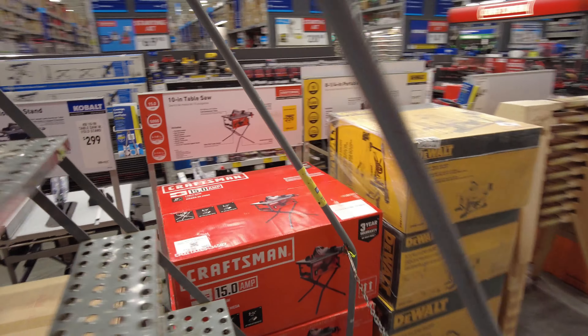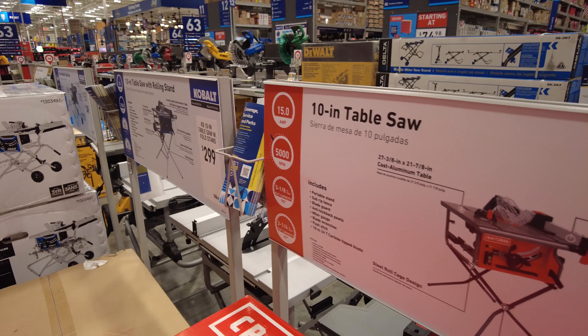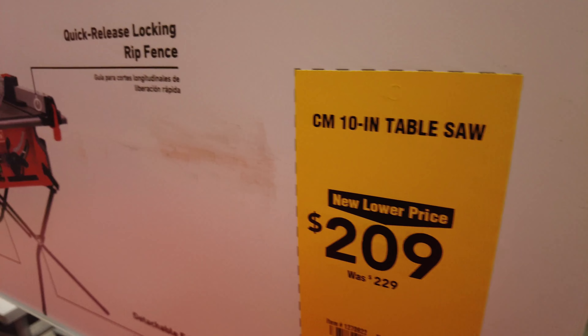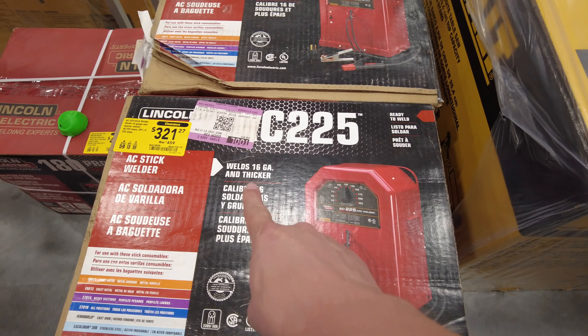Hey guys, wait till you see the deals we found at Lowe's today. They're unreal. And this is the thing now - look for the ladder in the tool department and you're gonna find a deal. You've got a Craftsman 10-inch table saw down to $209.